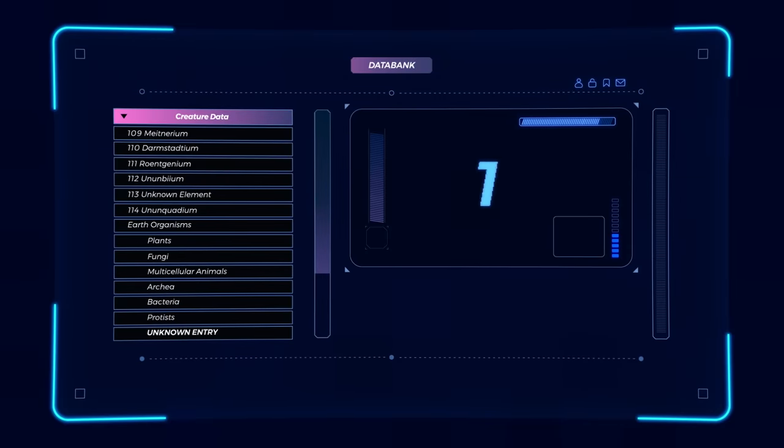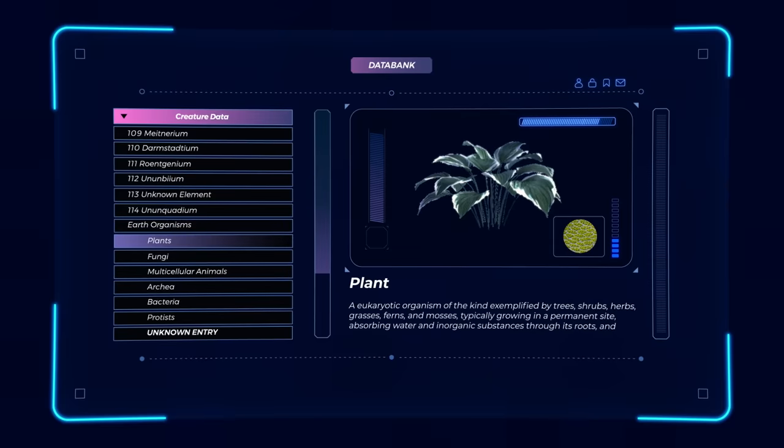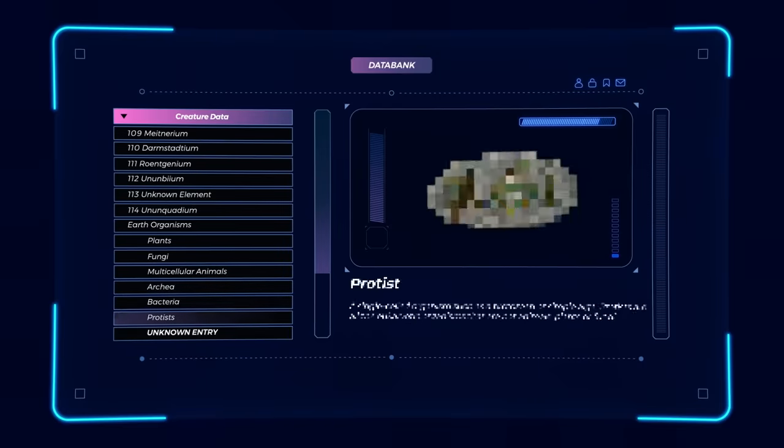What is the definition of life? For a long time, people have thought that we've worked out all the ways that life can exist on this earth. There's the plants, the fungi, the multicellular animals, the archaea, the bacteria, and the protists.